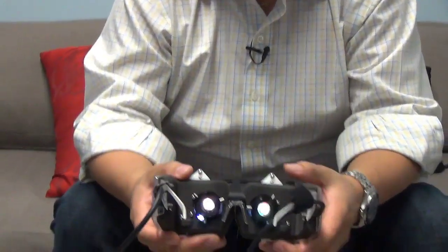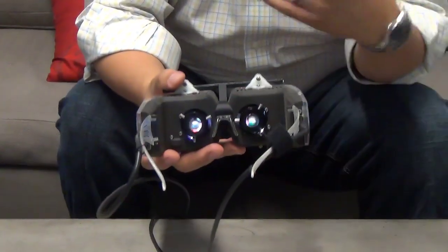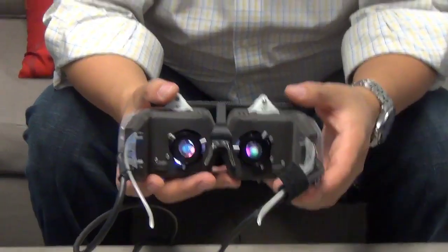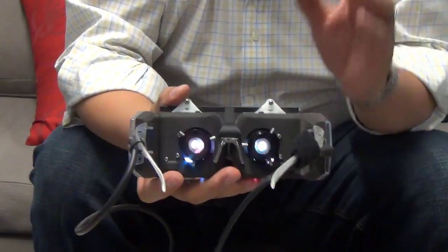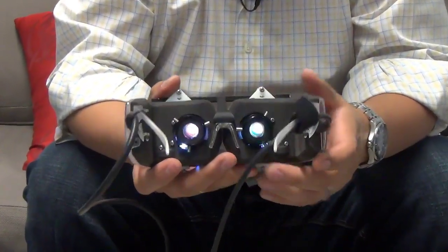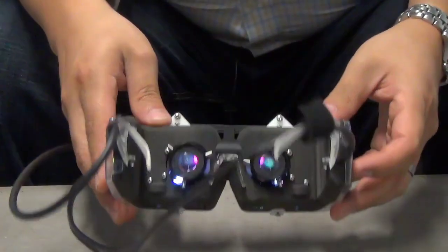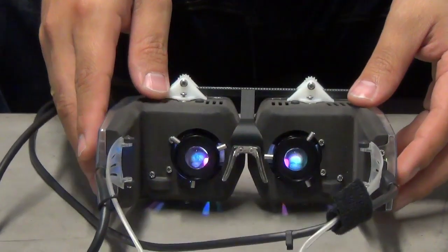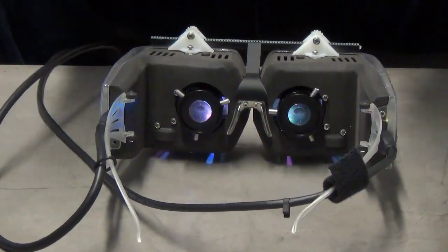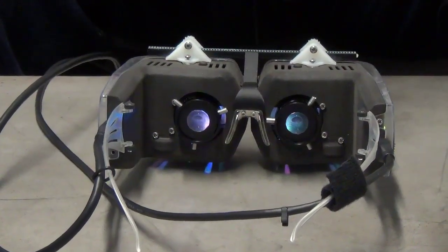What a virtual retinal display means is that there's no screen. There's no LCDs, OLEDs, no emissive panels. What a virtual retinal display does is it projects light directly into your eye. And the reason why we do that is we're actually mimicking your natural vision, because objects around you in normal life — nothing is glowing, nothing's emitting light. Everything you see is reflective light.